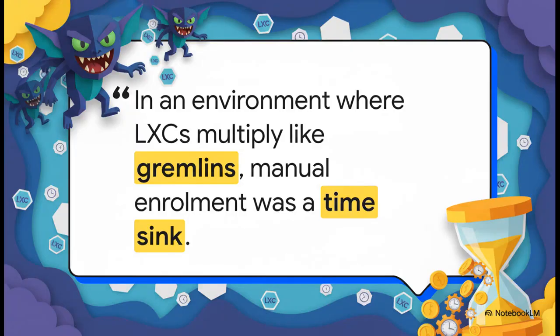This quote just nails it, doesn't it? LXCs can multiply like gremlins after midnight. I love that, because it's so true. We're not talking about a couple of clicks here. When you've got dozens, maybe even hundreds of containers all needing your attention one by one — it's just a huge time sink. It's tedious, it's repetitive, and let's be honest, it's a total pain.